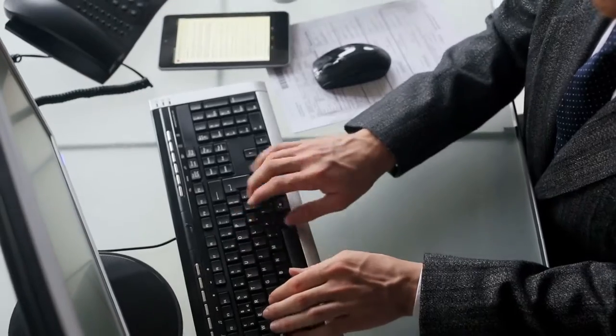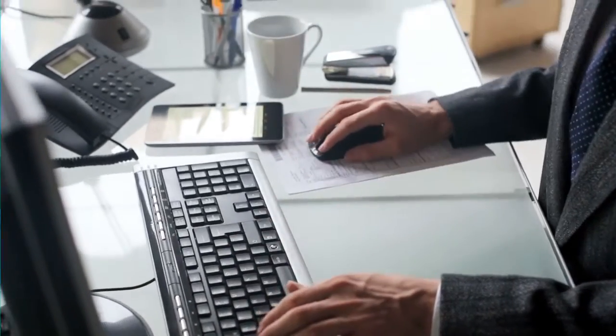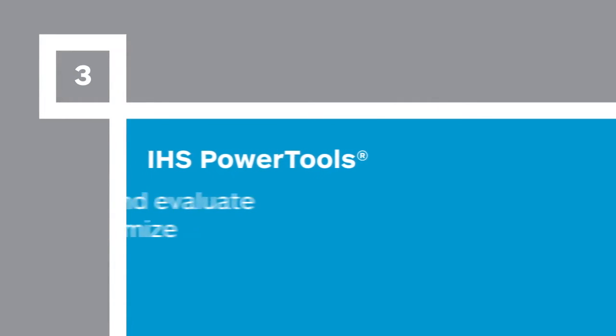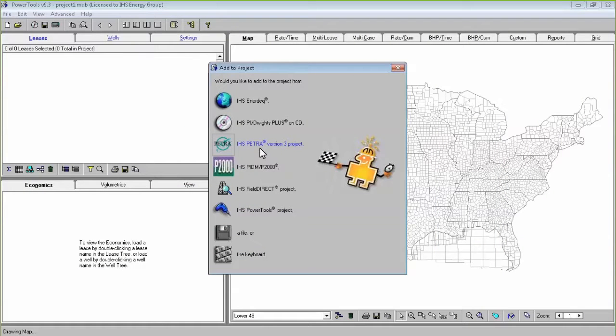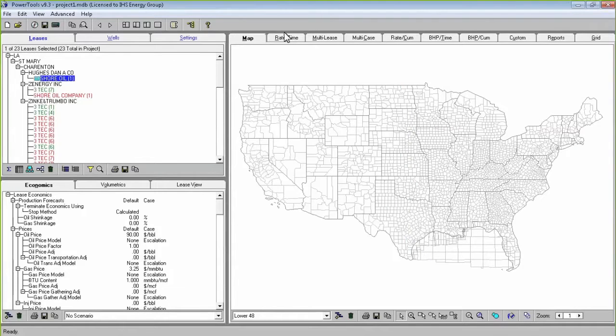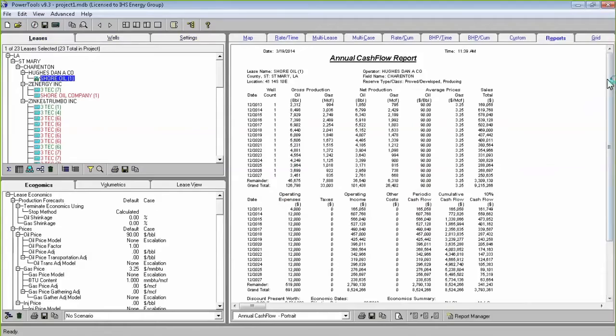After loading and interpreting your data, you are now ready to estimate reserves and perform economic calculations on your producing wells. IHS Petra easily integrates with IHS Power Tools, allowing you to verify production volume and provide supporting documentation at the well, lease or prospect level. This integration facilitates a link between geology and reserves, supporting a more complete understanding of the project.